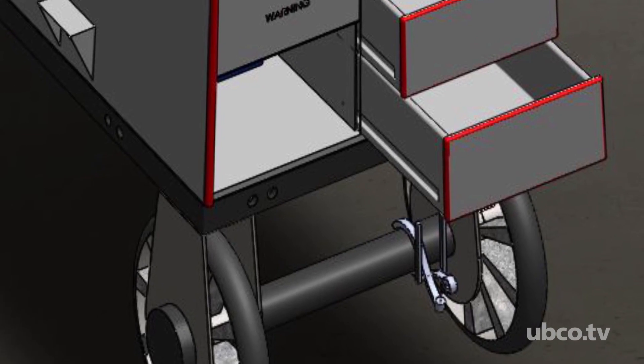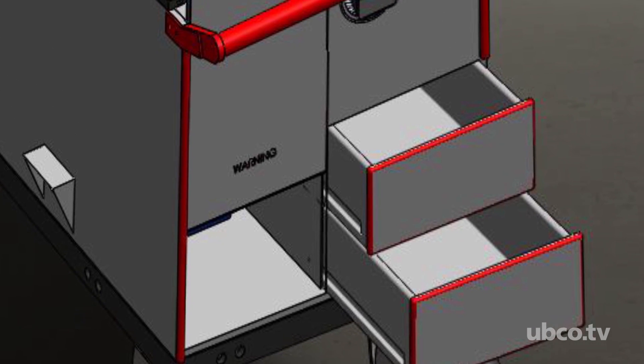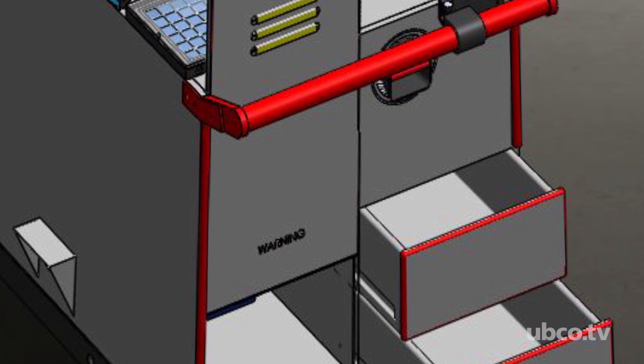In conjunction with the RCMP and the Metro, they brought the idea to UBCO, UBCO came on board, and here we are a year later with concept carts being designed by the students.